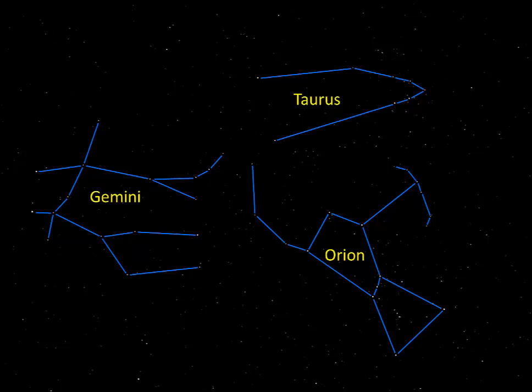The first star we'll concentrate on is Alpha Tauri, which has the proper name of Aldebaran. Aldebaran has a magnitude of 0.87, which makes it the 13th brightest star in the sky. Its name translated from Arabic means 'the follower,' probably because Aldebaran follows the Pleiades — rising a little after them and then following them across the sky.